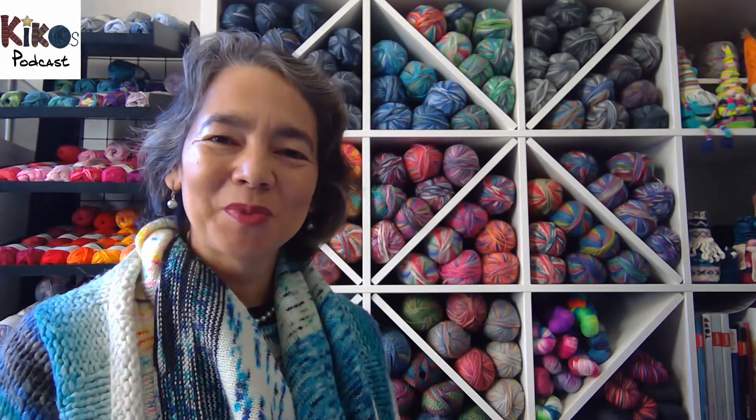Hello and welcome to episode 123 of my podcast all about knitting and crochet and my yarn shop here in Wiesbaden, Germany.